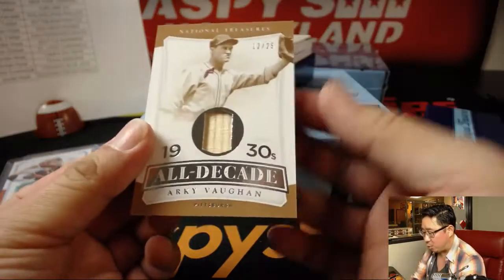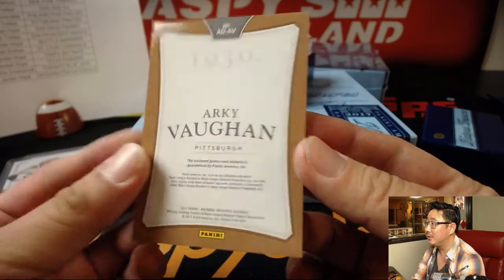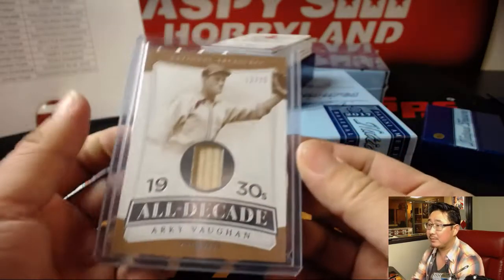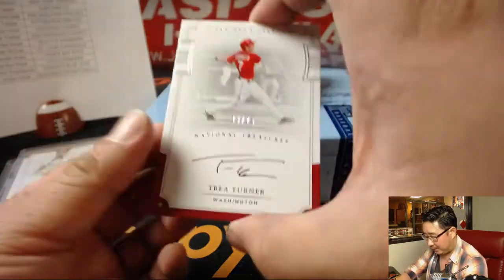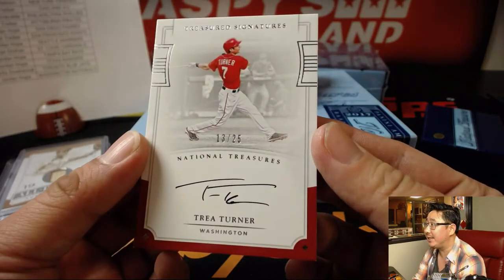Arky Vaughan, 12 out of 25 for the Pirates — game-used material from back in the 1930s. Pittsburgh — Tyler T again. 13 out of 25 for Trea Turner — nice on-card autograph, Treasured Signatures.